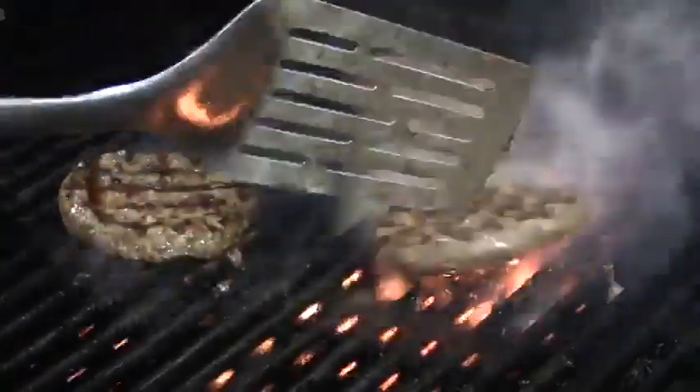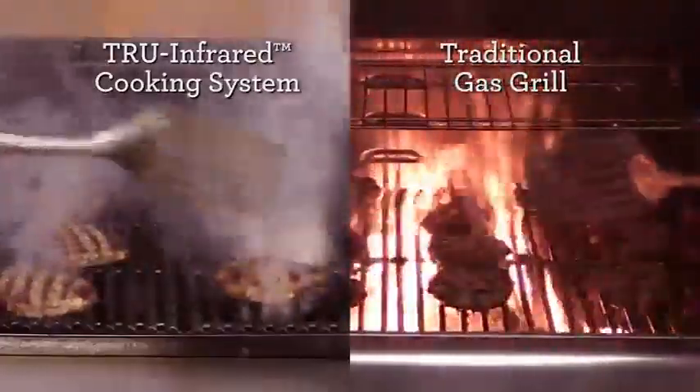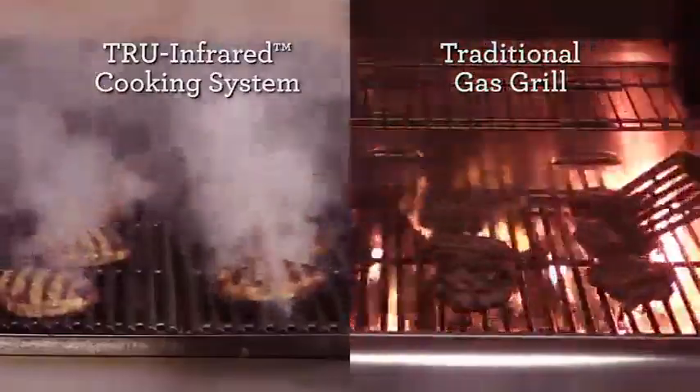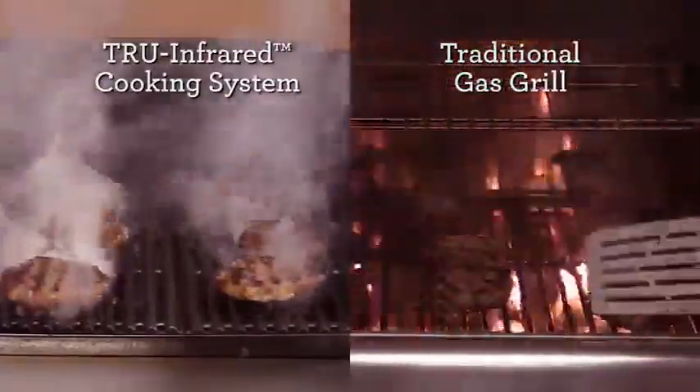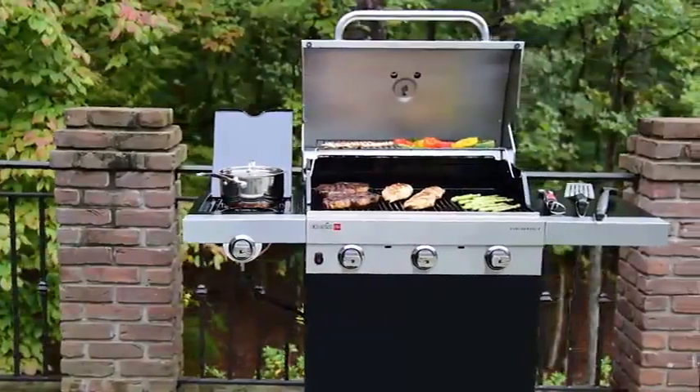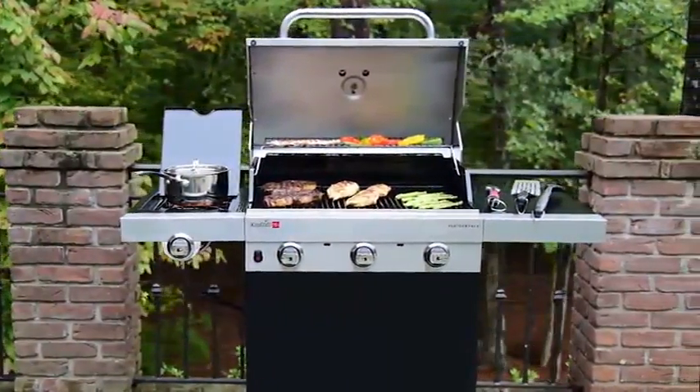Even better, True Infrared means no flare-ups. The grate design restricts the airflow required to produce flames. It only takes a few seconds of fire to burn your food. Preventing flare-ups truly allows you to cook with confidence — you get all the Charbroil flavor you love without worrying about getting burned.